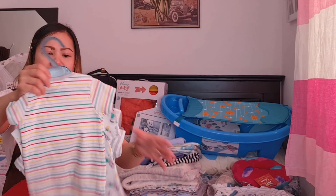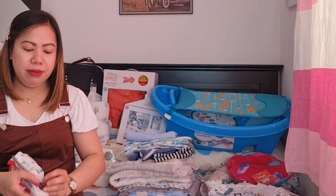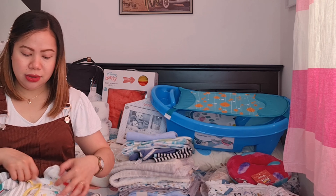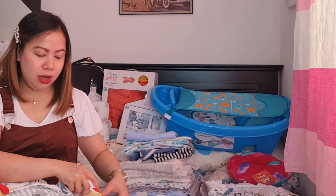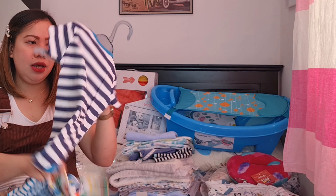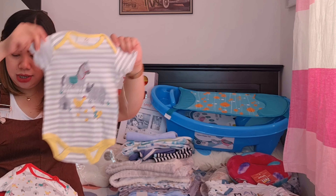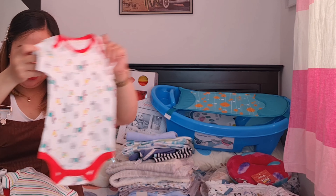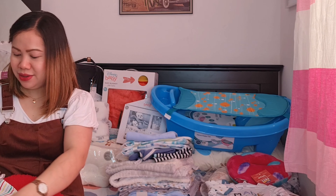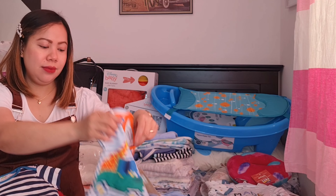So tanggalin na natin siya sa hanger. Next week guys, papalabhan na natin ito kay daddy. Para maayos na natin siya sa kanyang cabinet — wala pa kaming cabinet guys si baby, hindi pa kami nakabili. Sana may mahanap kami na medyo mura para mabili na natin siya. Ang liit, ang cute cute! May naka-special sa baba guys. From 6 to 12 months.